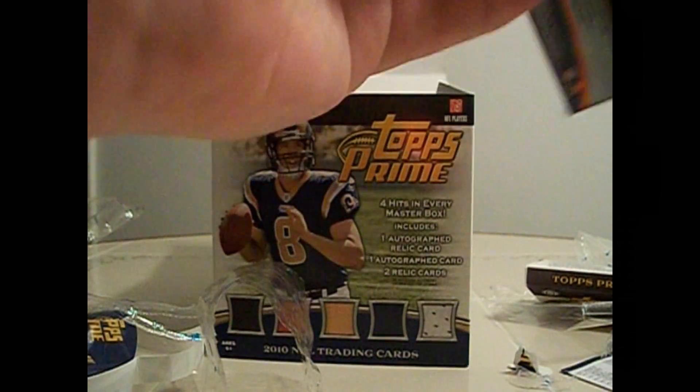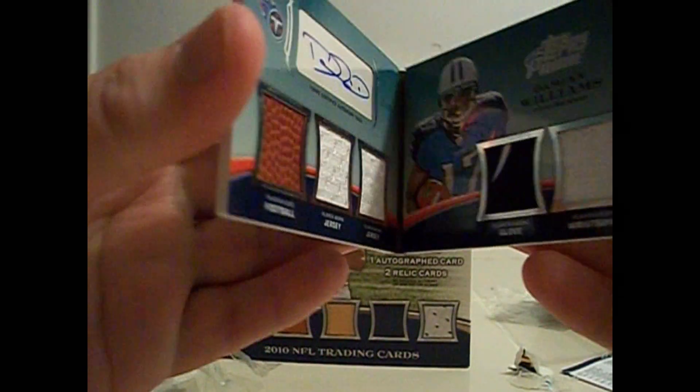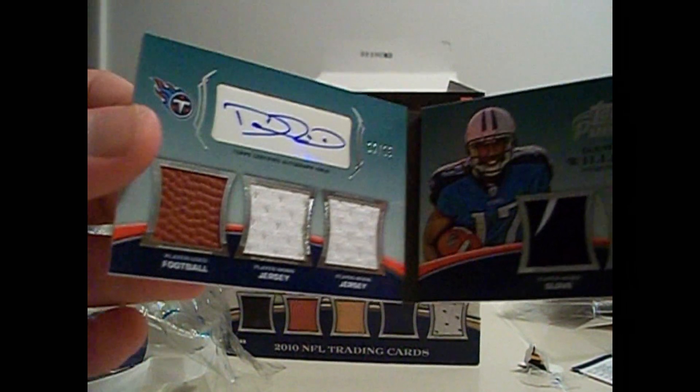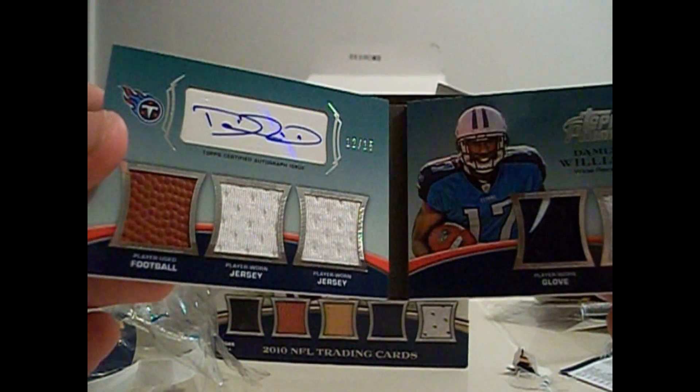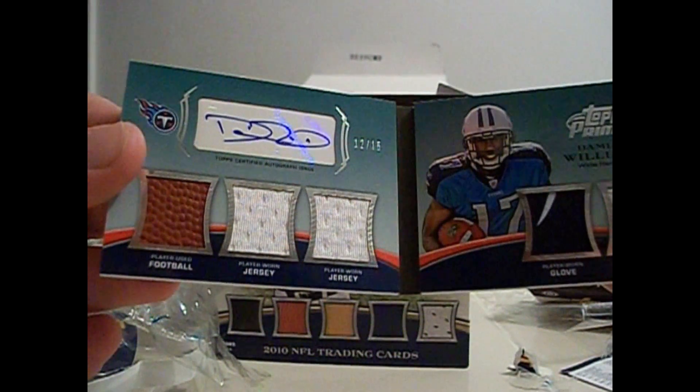There's only two cards. Oh, that's a booklet, isn't it? That is a booklet! Holy shit - that's my first booklet I've ever pulled. It's only Damian Williams, but it's still nice, it looks like. Let's see what this looks like. It's a signature booklet. Wow, that's awesome. I'm very happy with that one.